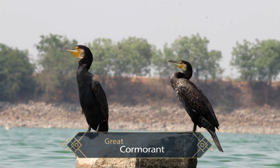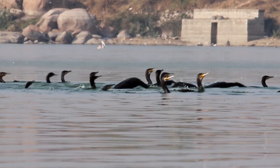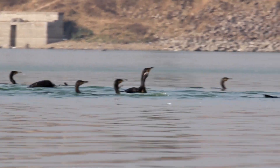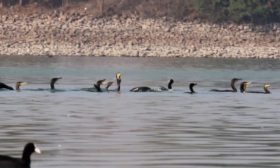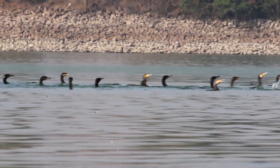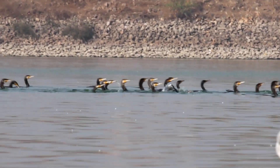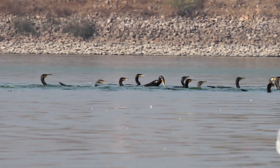The cormorants have broad webbed feet, a rather long neck, and a large strong bill with a sharp hook at its end. They catch fish by diving from the surface, chasing their prey underwater and seizing it with the hooked bill. The communal feeding strategy adopted by cormorants is an adaptation to herd shoals of fish, which improves prey capture rates — a technique with particular benefits in murky waters.